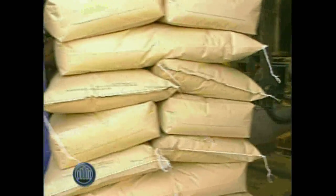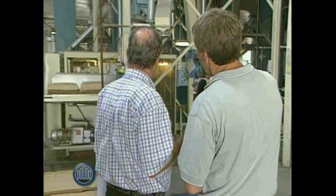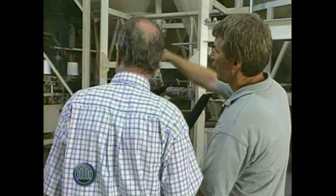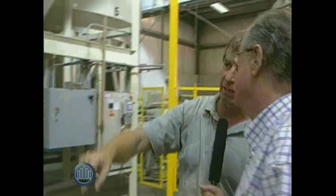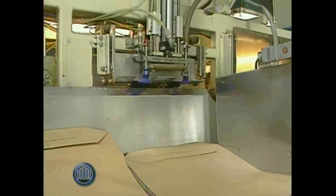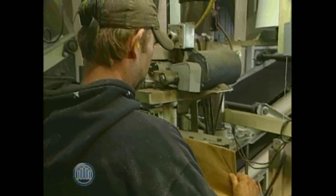Bob, tell us what this equipment is doing. The one right behind you is an automatic bagger. You can see it picks up the bags, pulls them through, and then suction cups open up the bag. The seed is weighed out in the scale above, drops in, and reforms the gusset of the bag, then ships it out. The fellow there is directing it into the sewing machine. Usually we have to sew a tag on, though this particular customer doesn't want a tag.